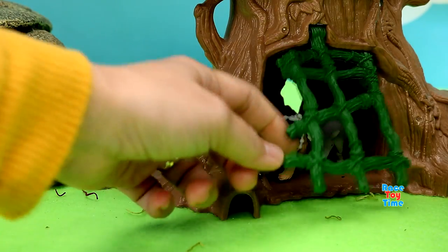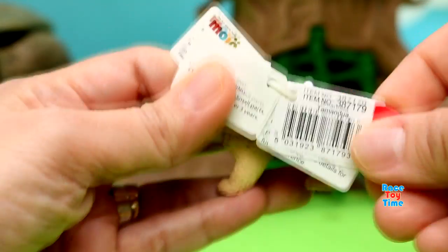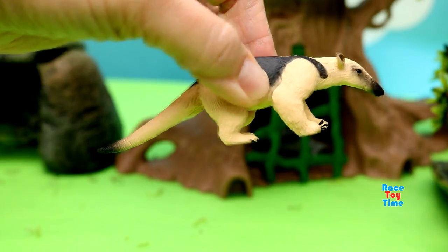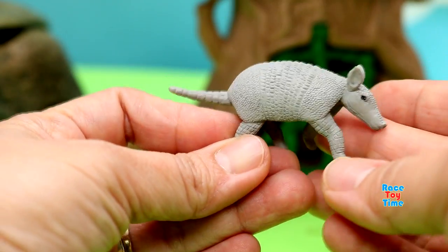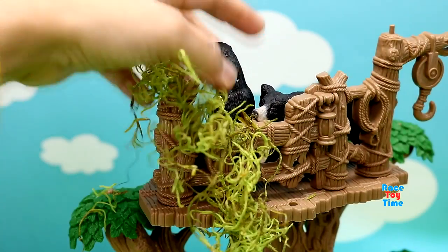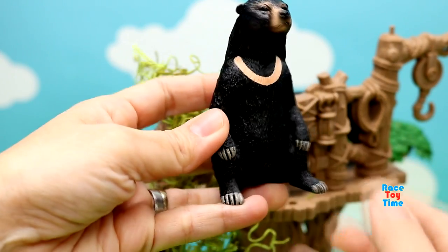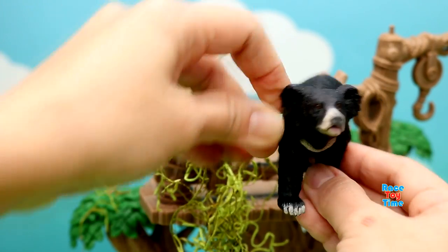Next, let's check out what's under the tree. We have a tamandua. We also have an armadillo. Then on top of the tree, we have a sun bear. And also a sloth bear.